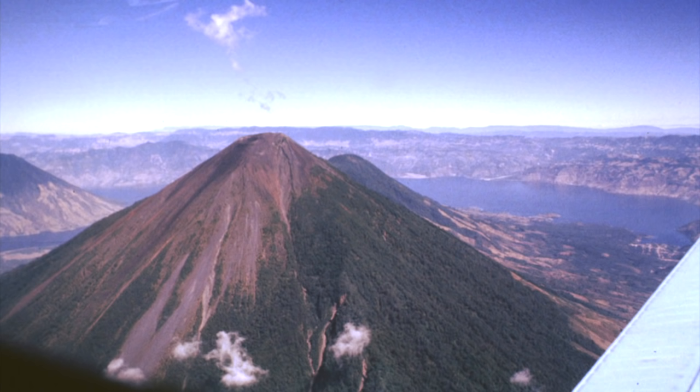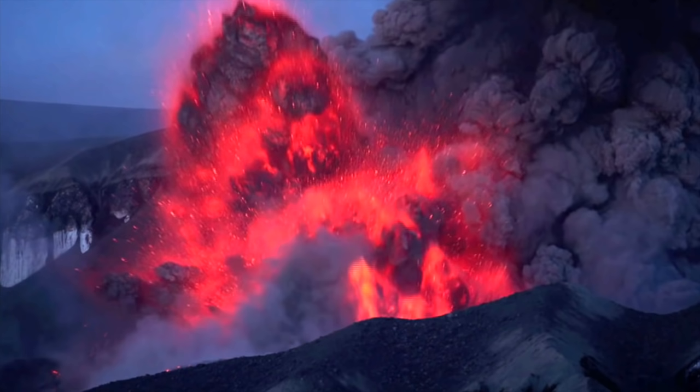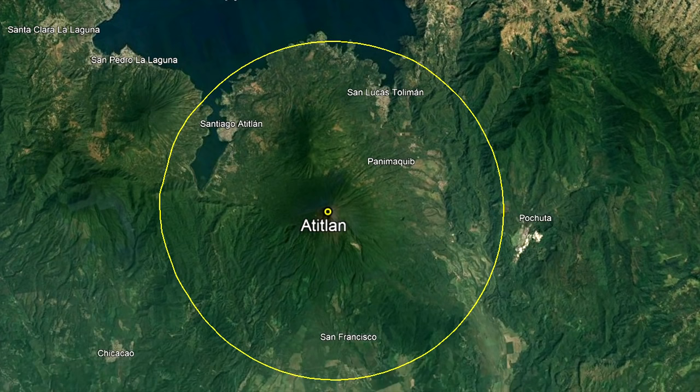Although an eruption has not occurred since 1856, it will erupt again in the future. Such a future eruption will require the complete evacuation of several towns surrounding this volcano in a 10-kilometer radius, due to the risk of pyroclastic flows.